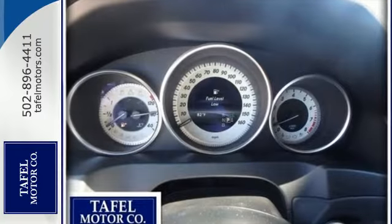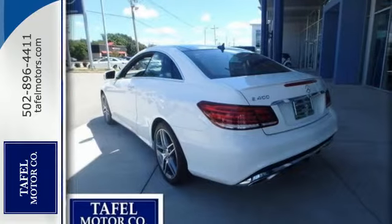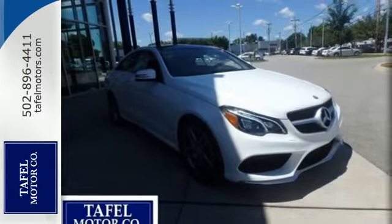It starts with a strong and stylish coupe design topped with a panorama roof. From the hand-fitted heated leather seats to the analog timepiece, the sporty cabin does more than just hint at luxury.